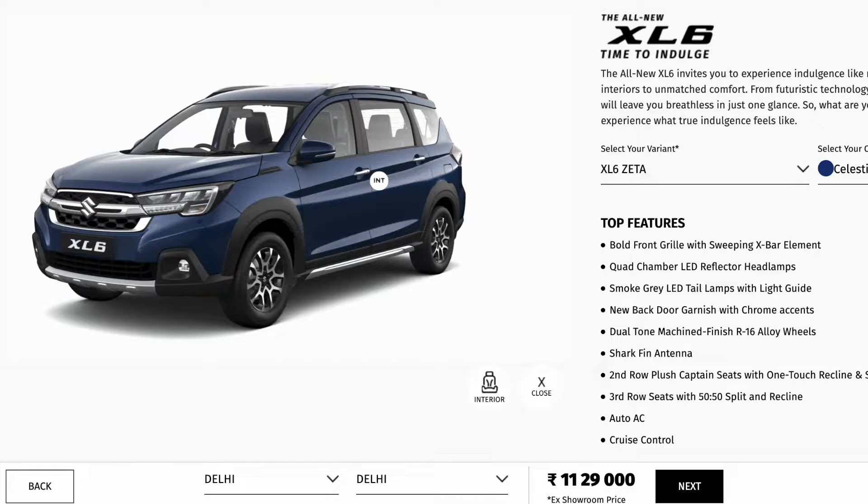Hello friends, welcome back to my channel in a new video. Finally, Maruti launched in Bharat the XL6 facelift. We got some minor changes to the exterior as well as to the interior.